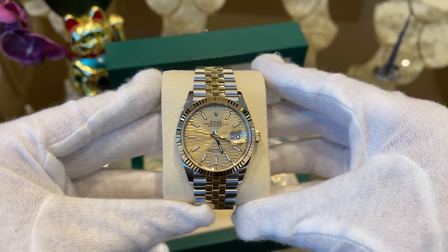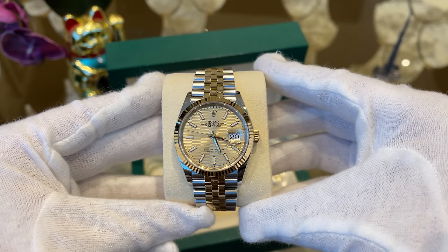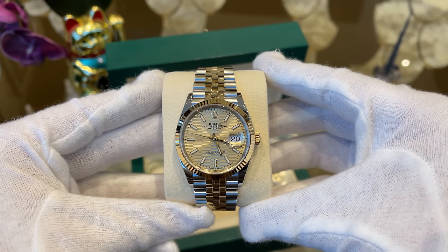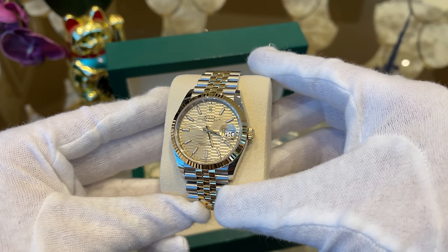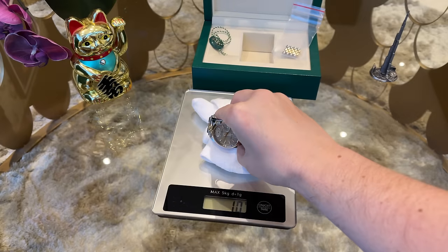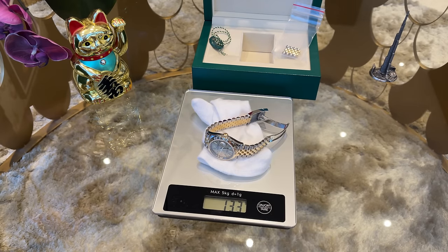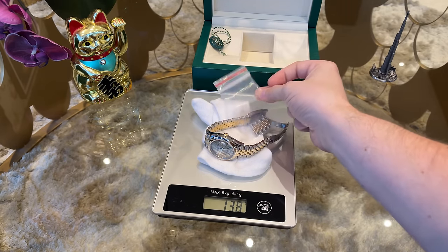Here is the beautiful watch. The case diameter is 36mm, the case height around 11mm, and the lug-to-lug distance is 43mm. The bracelet starts at 20mm. The weight of the watch is 131 grams with the shortened bracelet and 143 grams with all links.